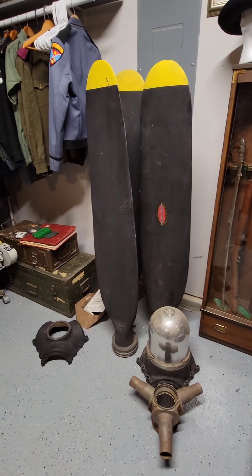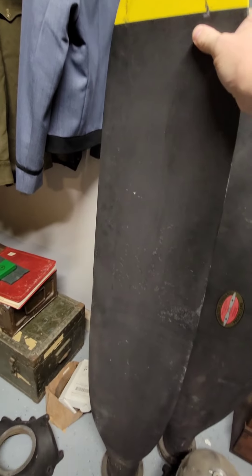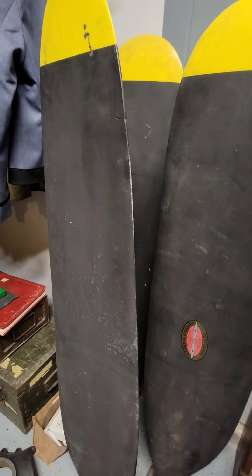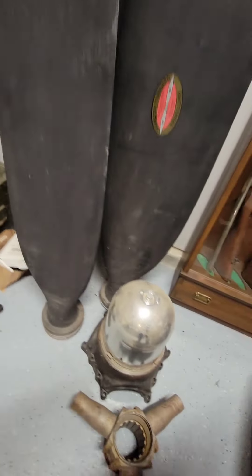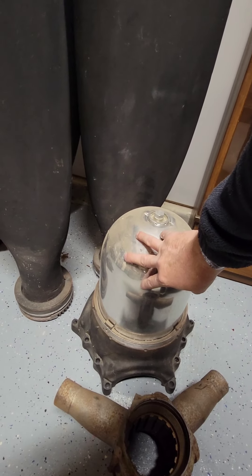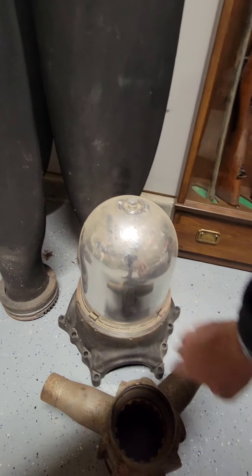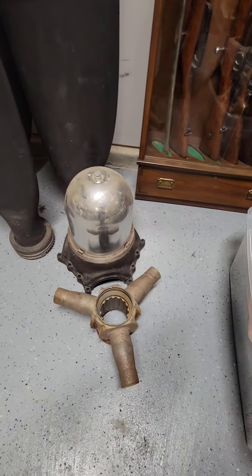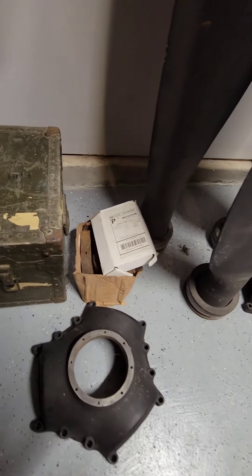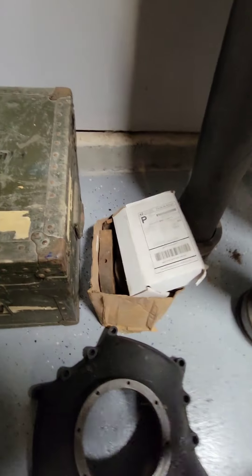It is a massive propeller. I believe I weighed each blade and they're just shy of 90 pounds a piece. You can see there's three of them. The only thing he had changed was the hub — he actually had it chrome plated because he was going to put it together and display it. He said it has all the parts, including the bolts and nuts and everything.